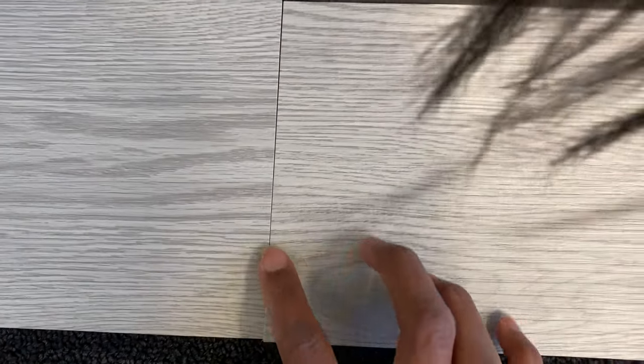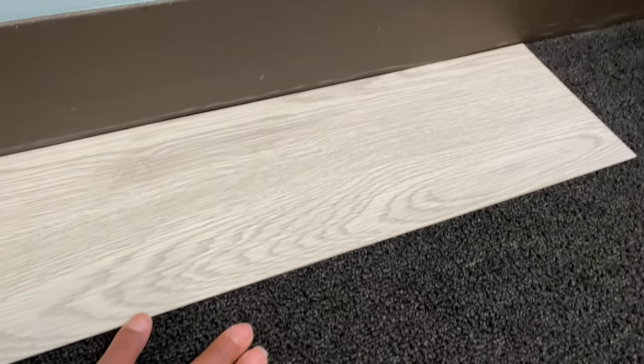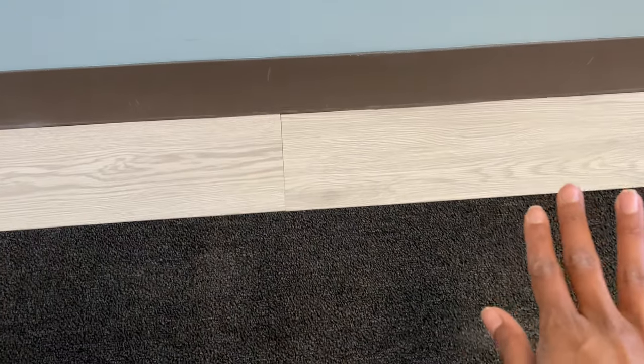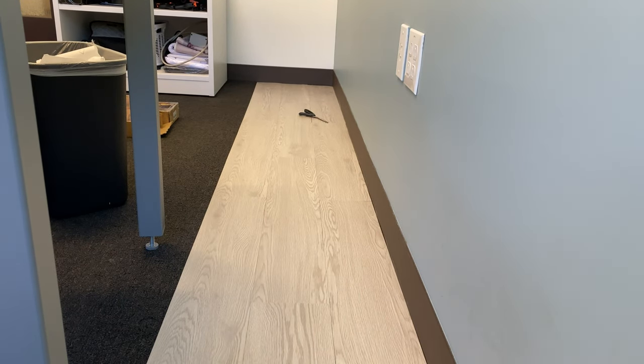There we go. It is kind of hard to get it up against the wall, but I managed. On this side there's a gap — if I slide it up there's gonna be a gap on the other side. Whatever, it's against the wall. I've got this much done, still got more to go, so I'll check in when we're good.